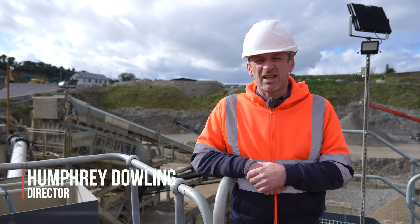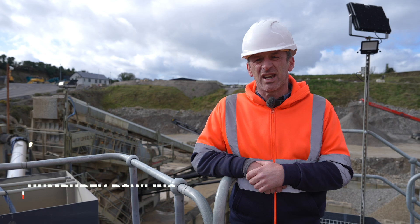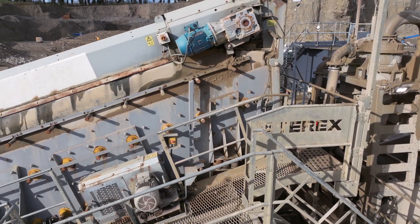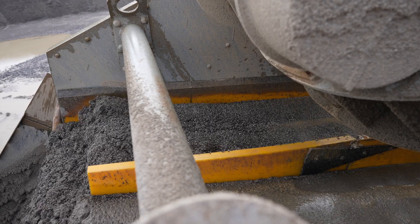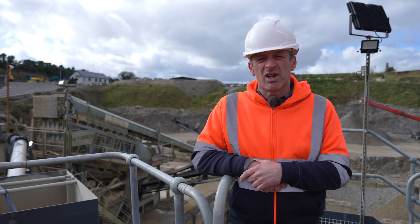Humphrey Dowling, Abbey Leaks. I work with Dowling Quarries — I'm the director — and we have the AgriSand 10 years now, nearly going on 11, primarily for washing sand and gravel for our own concrete business, which we use all the products for and we sell externally as well.